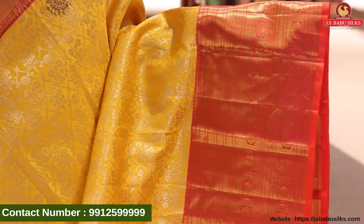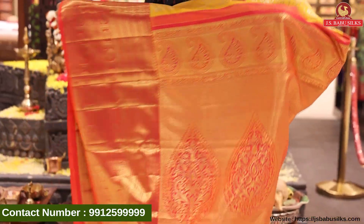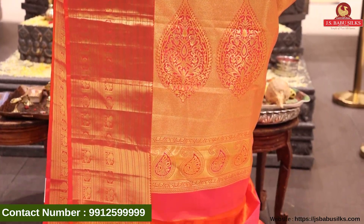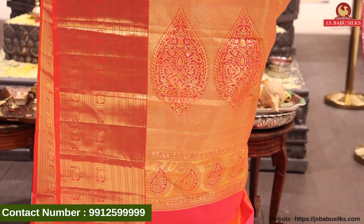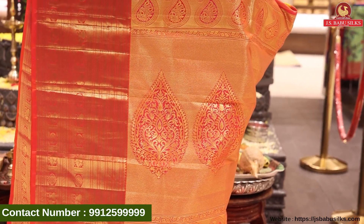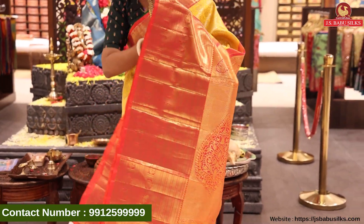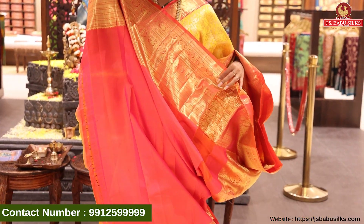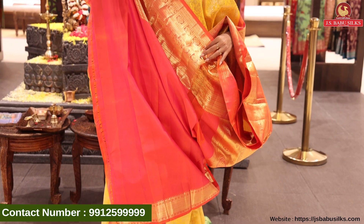The sari is polished beautifully. Wow, beautiful pallu with plain mango design, floral design — everything is there. Beautiful contrast pink blouse — double shade blouse with same border. The color combination is yellow with pink. The sari price is Rs. 19,998.